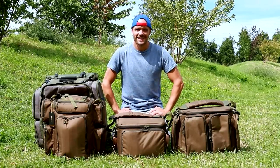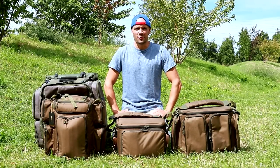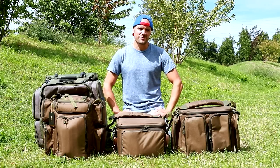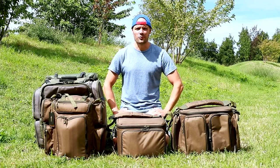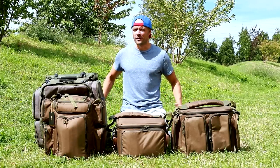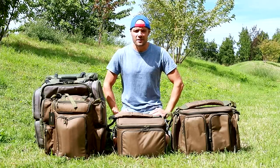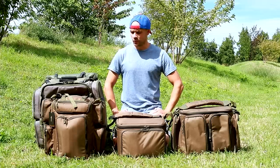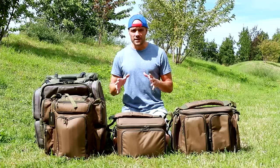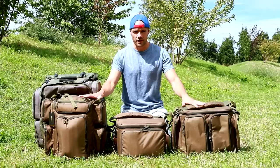Yo les frérots, j'espère que vous allez bien. Heureux de vous retrouver dans cette nouvelle vidéo, une vidéo autre que les vidéos Corona Tour que je propose dernièrement sur ma chaîne. Ça fait du bien de vous retrouver d'une manière un petit peu différente, au soleil et en plein air. Cette vidéo est particulière parce que j'ai décidé de vous proposer une présentation d'une partie — une petite partie — de la nouvelle bagagerie de chez Corda.